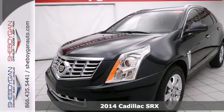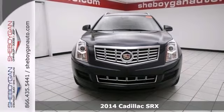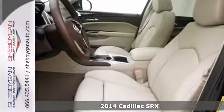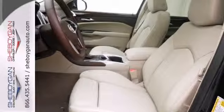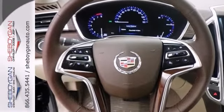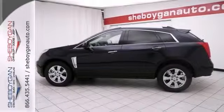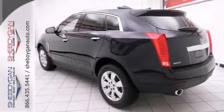This wonderful 2014 Cadillac SRX Luxury Collection is just waiting to bring the right owner lots of joy and happiness with years of trouble-free use. It's a real gas sipper at up to 24 miles per gallon highway. It features a navigation system, the driver awareness package, and a power sunroof.